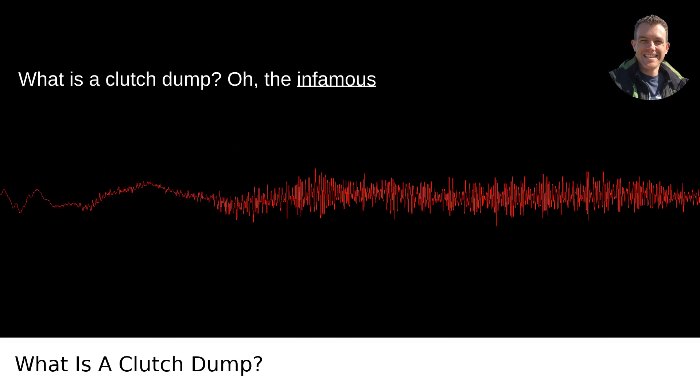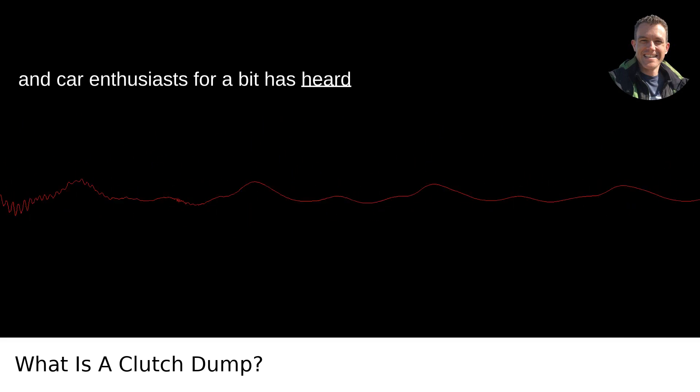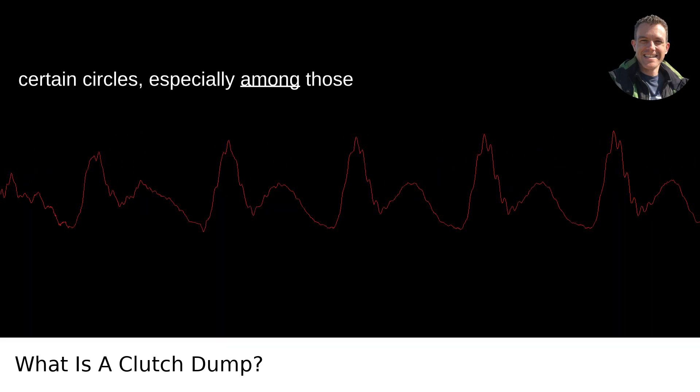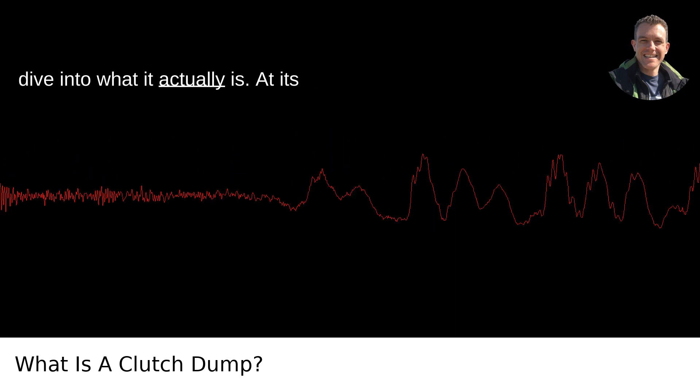What is a clutch dump? The infamous clutch dump — anyone who's been around cars and car enthusiasts for a bit has heard the term. It's almost a rite of passage in certain circles, especially among those who love their cars loud and fast. Let me dive into what it actually is.